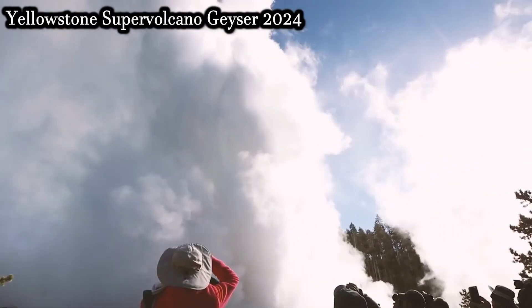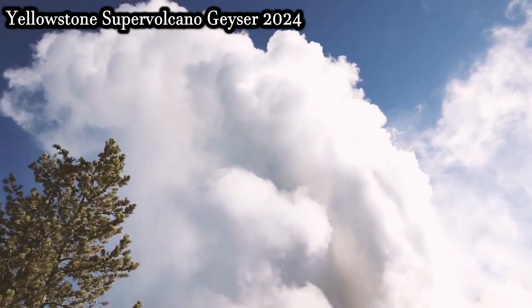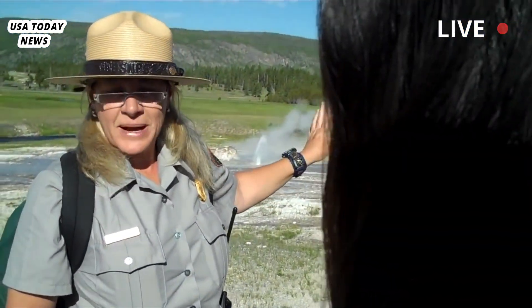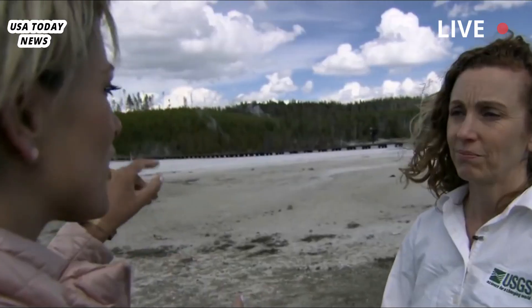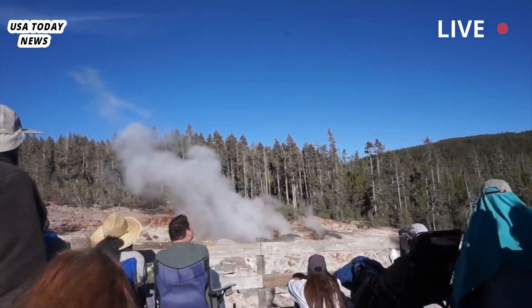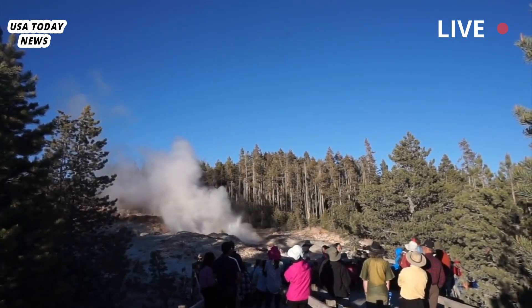Thermal activity reported at Yellowstone's Geyser Hills — new features, new eruptions. National Park observers near Old Faithful witnessed something that had not been seen in years: an eruption of Orem Geyser, writes Kiernan Foles Donahue. On April 24th, observers at Geyser Hill in Yellowstone's Upper Geyser Basin, near Old Faithful, witnessed something that hasn't been seen for two years — the Orem Geyser eruption.